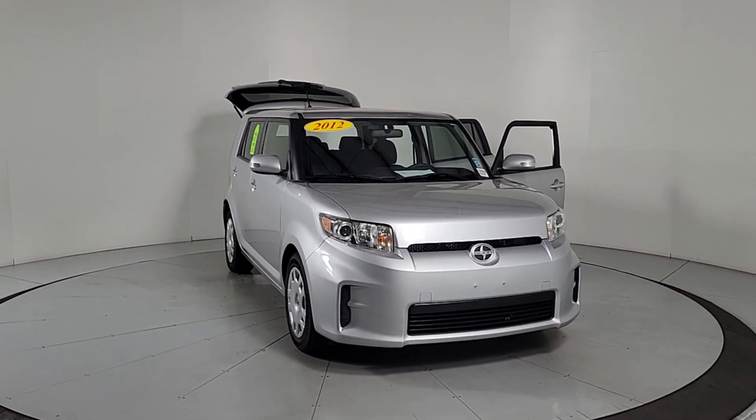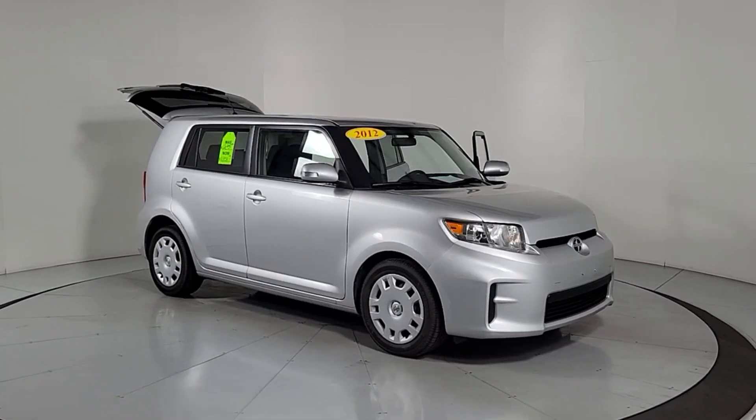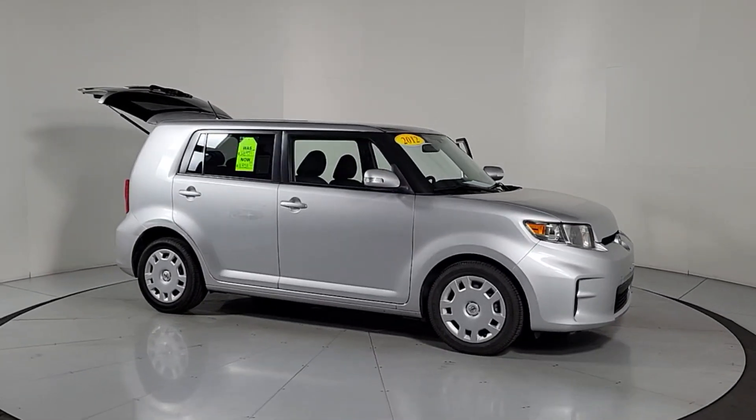Get a feel for the 2012 Scion XB. With less than 80,000 miles on the odometer, this vehicle stands out from the rest.